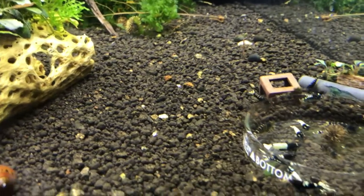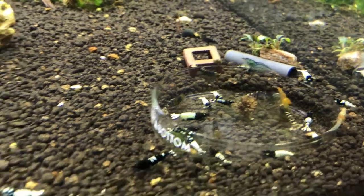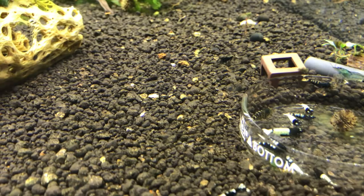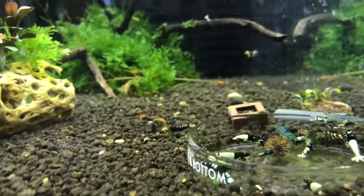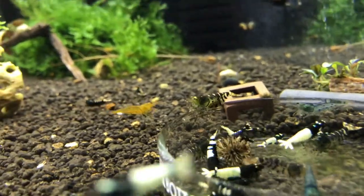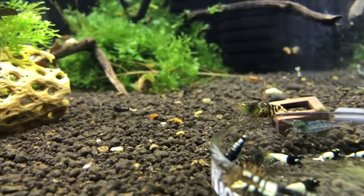Moving next door is the Black Pinto slash Tybee slash couple-other-things tank. They're doing good. Saw a couple of babies recently and then haven't seen any since — I'm assuming they're all hiding back in the Subwassertang. There's a berried Pinto right there — actually I take that back, that's a berried Pinto I believe. So that's great news.